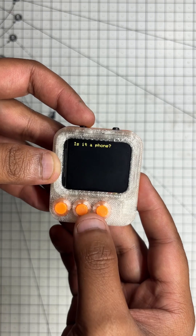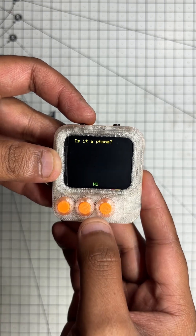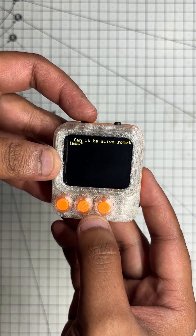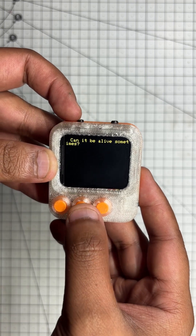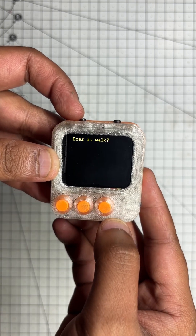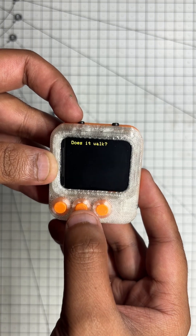Is it a phone? Well, sometimes it is a phone, but no. Can it be alive sometime? Ooh, that would be scary. So, no. Does it walk? Nope.